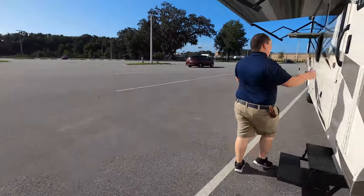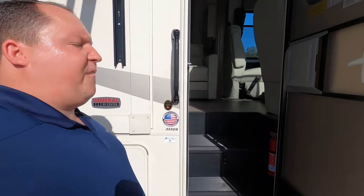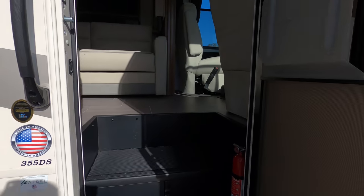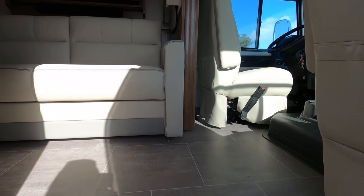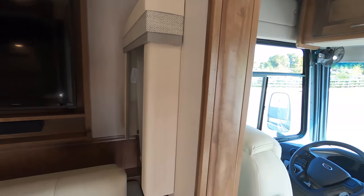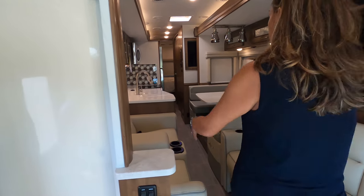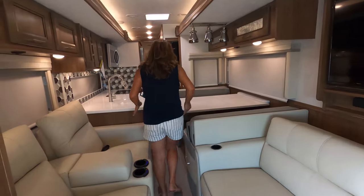Now grab the cargo carrying capacity — 3,058 pounds. Here we go, guys. With the slides in, there's plenty of space to get through. We'll walk to the bathroom, and as you can see, the bed is still accessible even with the slide in.